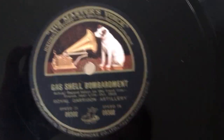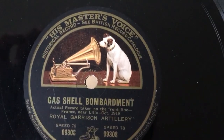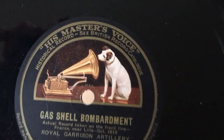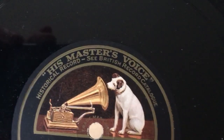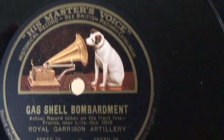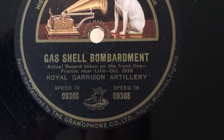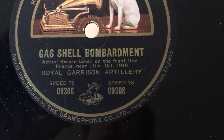If we take a look at this one, we can notice a few things that stand right out: those really bright colors in the label, the wording at the top — 'historical record,' 'see British record catalog' — and then down at the bottom it specifies 78 RPM.